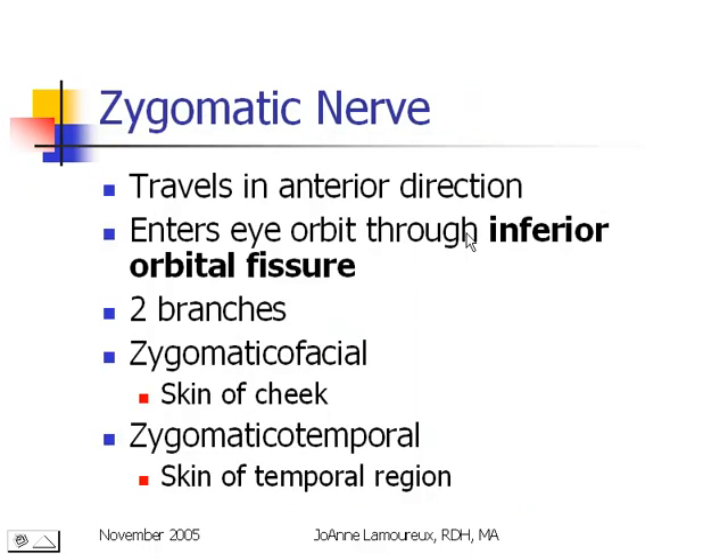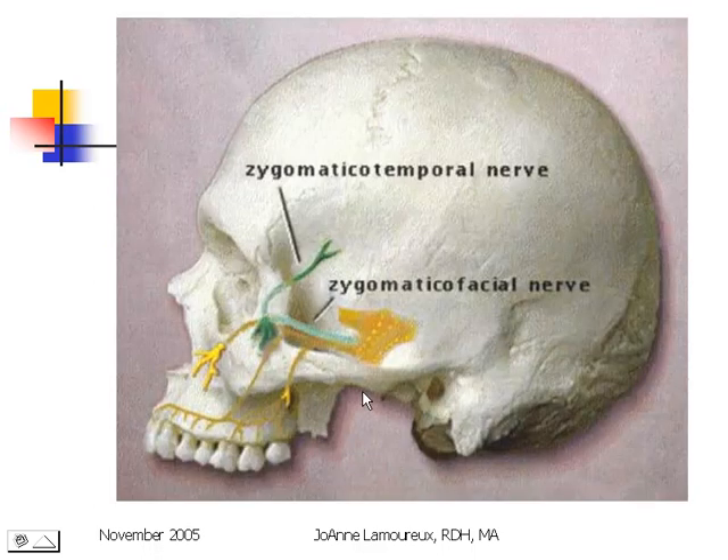The zygomatic nerve is also a branch of the maxillary nerve that travels in an anterior direction and enters the eye orbit through the inferior orbital fissure. It has two main branches called the zygomaticofacial and the zygomaticotemporal. The facial nerve sends information from the cheek and the temporal nerve sends information from the temporal region.